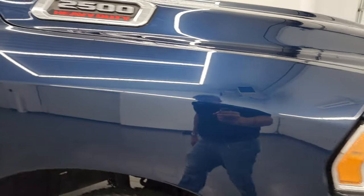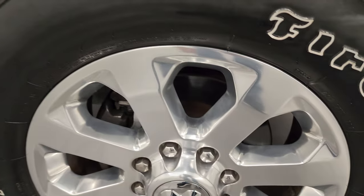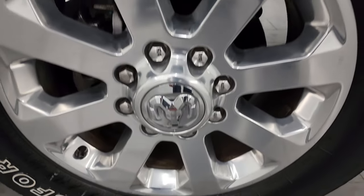The passenger's side front fender is in excellent condition — no dents or dings. The passenger's side front wheel has no major scuffs or scrapes. Patriot Blue Metallic has a lot of metal flake in it — one of my favorite colors on the Rams. Looks really good.